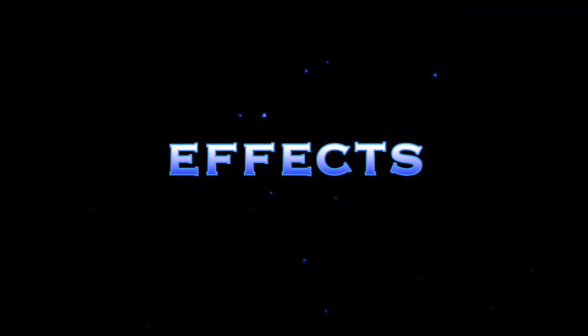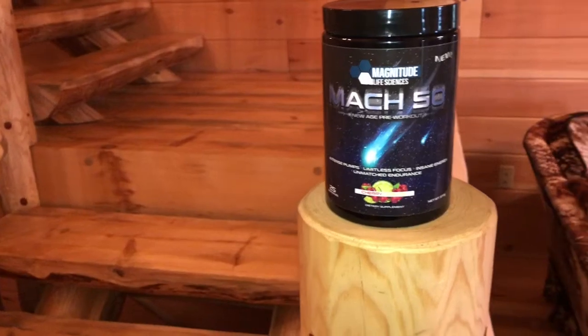They knocked this one out of the park — the flavor is on point. Super enjoyable, very tasteful. I'm going to give this one a nine. It's very enjoyable. Alright, now let's get into the effects.